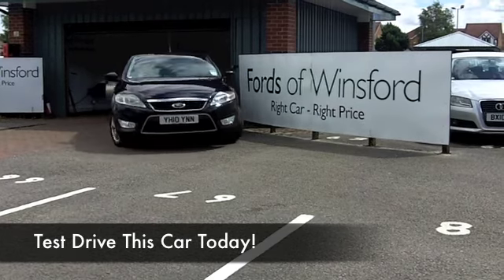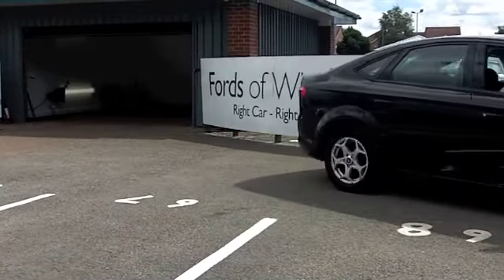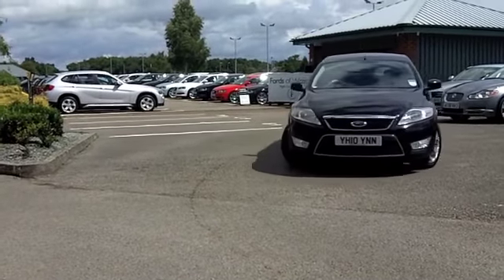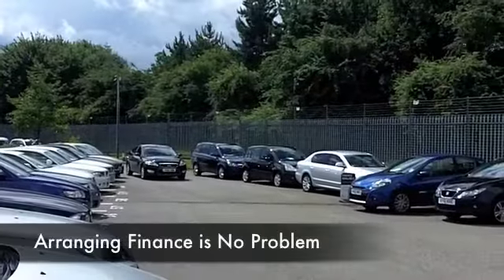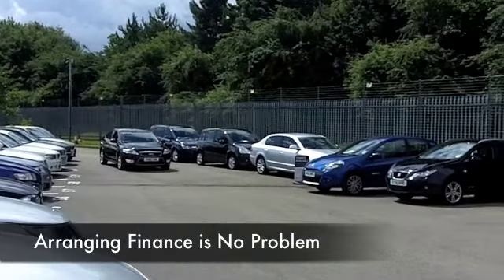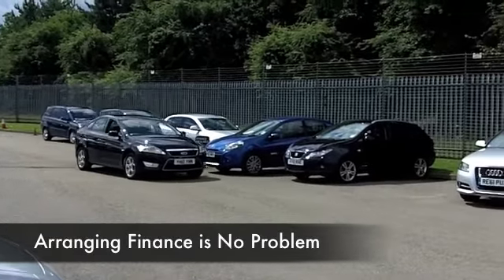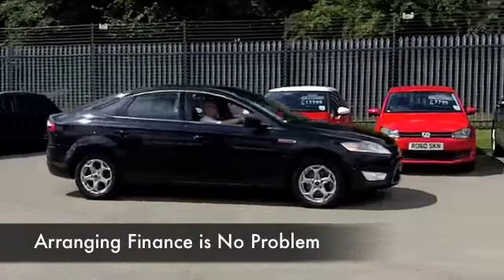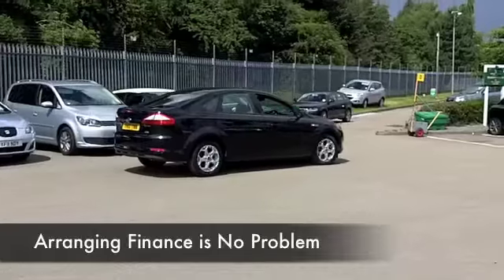The Mondeo is one of those cars you'll drive home and make friends with very quickly, and I think you can look forward to many miles of really enjoyable and reliable motoring. The 1.8 diesel, by the way, is a great performer — it purrs along very quietly, not drinking too much along the way, so you're going to find the running costs on this car pretty keen. It was registered in May 2010, looking nice in metallic black.